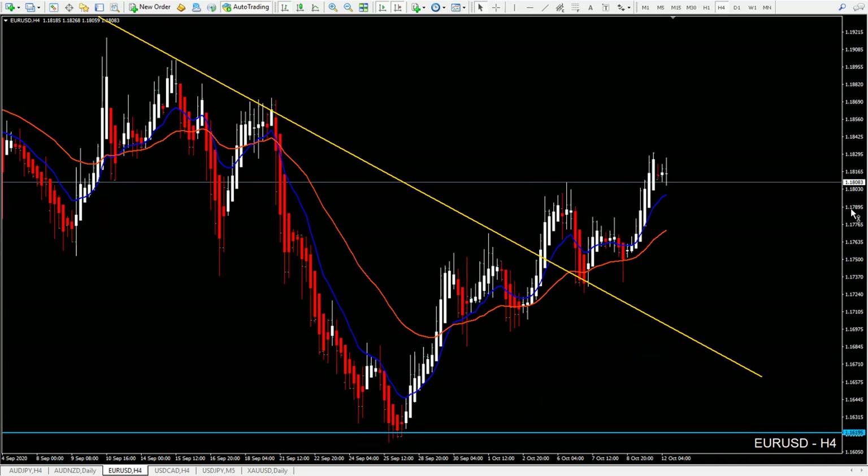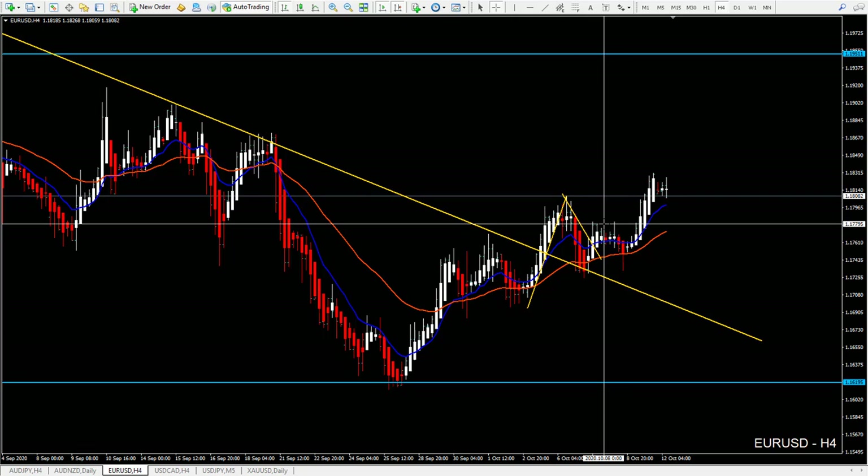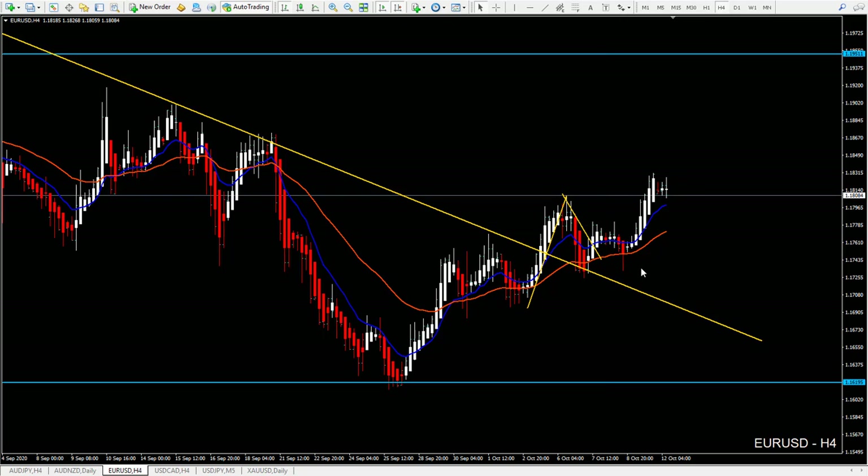We already had the first setup to jump in, which was not easy to spot. Entry here, stop loss would be like 65-70 pips, target 170 pips. Right now we still wait. Even if your stop loss is here, you can manage this stop loss to be protected in case of spikes.